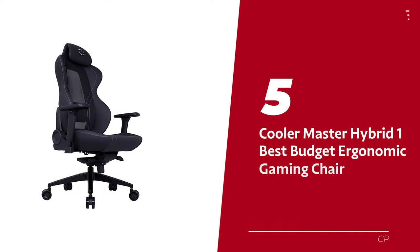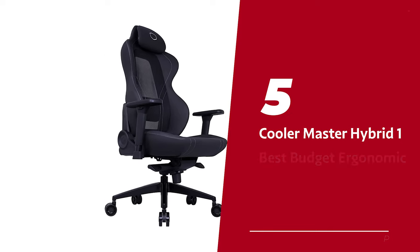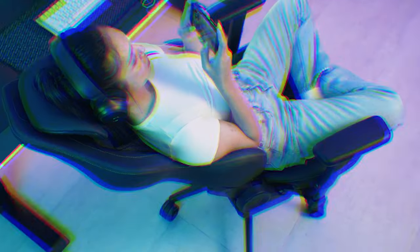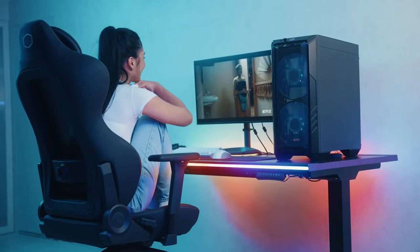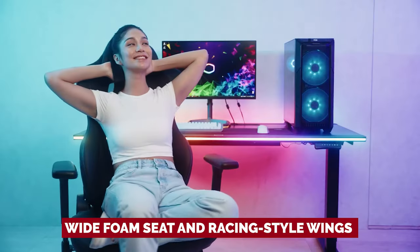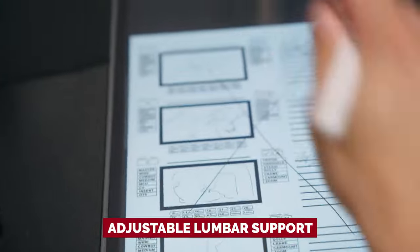Number 5: Cooler Master Hybrid 1 — our pick for best budget ergonomic gaming chair. Want to upgrade your gaming experience but don't want to break the bank or your back? Look no further than the Hybrid 1 gaming chair from Cooler Master. This chair is like the love child of a bucket and task chair, with a wide foam seat and racing style wings combined with a breathable mesh back and adjustable lumbar support.